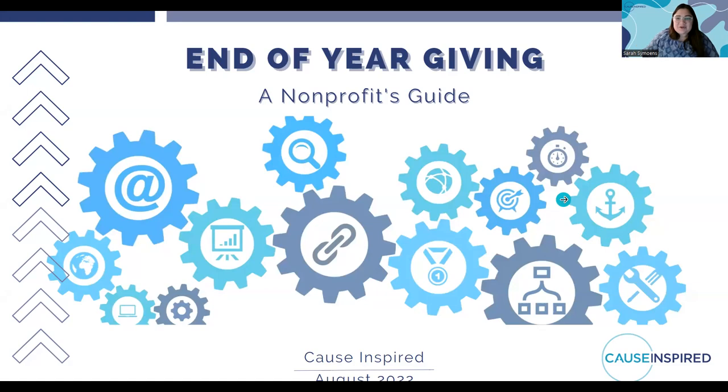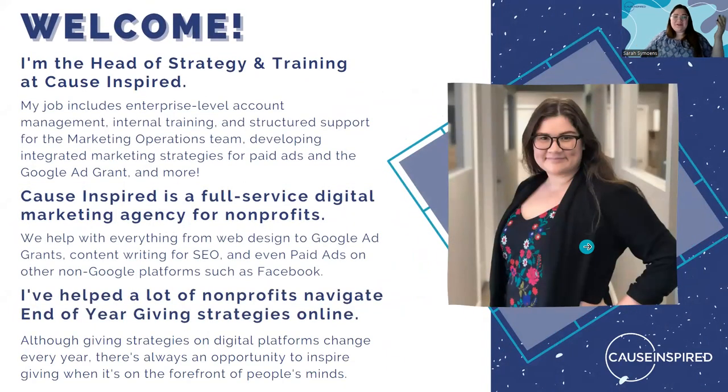First, I want to tell you a little bit about myself and why I'm here. I'm Sarah, and I am the head of strategy and training at Cause Inspired. My job includes enterprise-level account management, internal training, and team support for our entire marketing operations team.